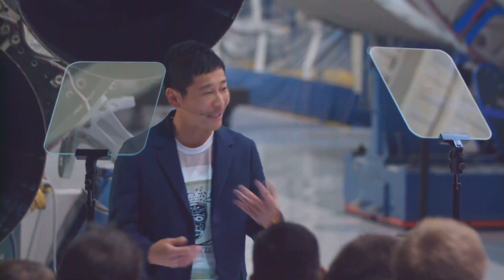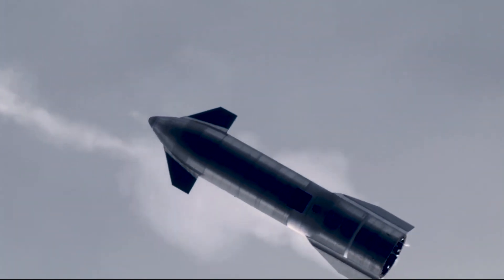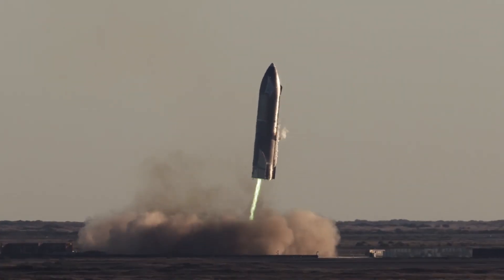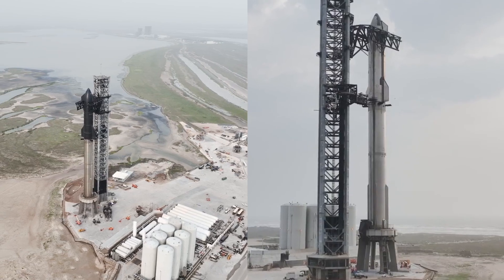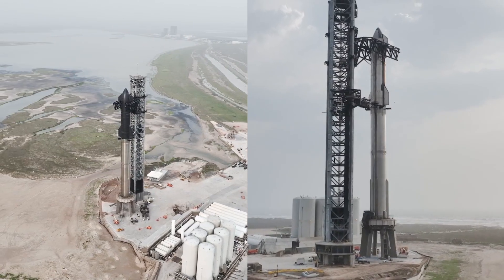It's taken a decade of design and development to get to this point. As with any new spacecraft, there were failures along the way — suborbital flight tests of upper stage prototypes didn't go well. Musk himself has cautioned against over-optimism regarding the upcoming flight test. But if nothing else, it will be one of the most dramatic events in the history of spaceflight.